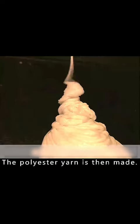Then, through a spiral heating tube, the pellets are melted into a thick liquid, and the polyester yarn is then made.